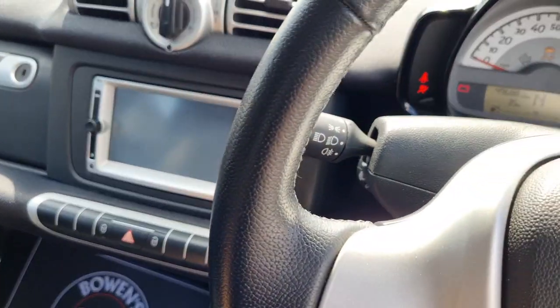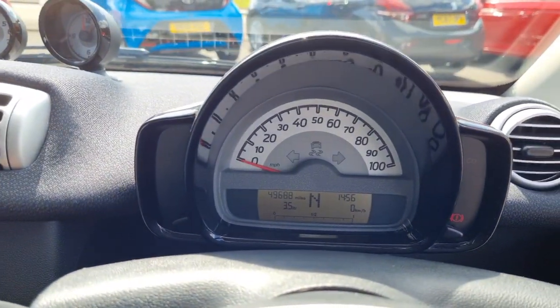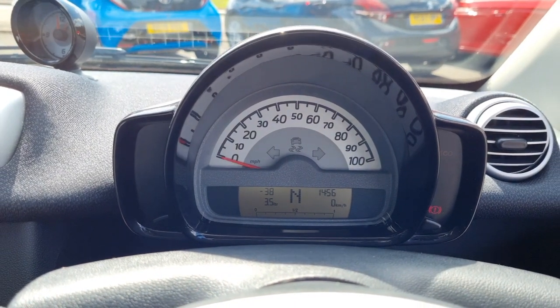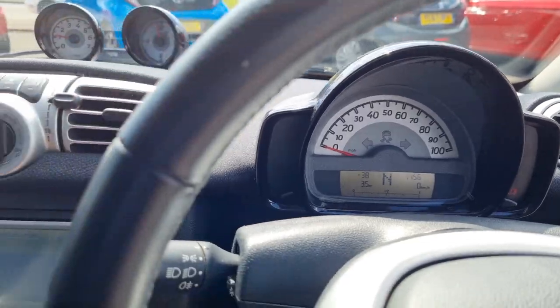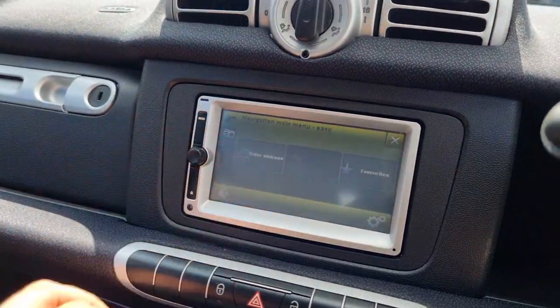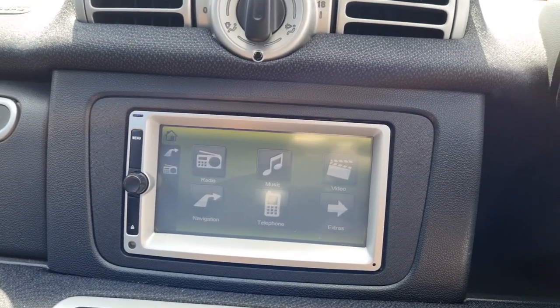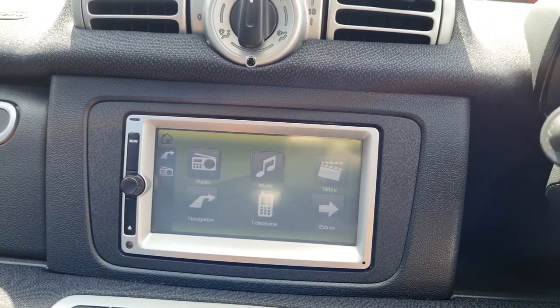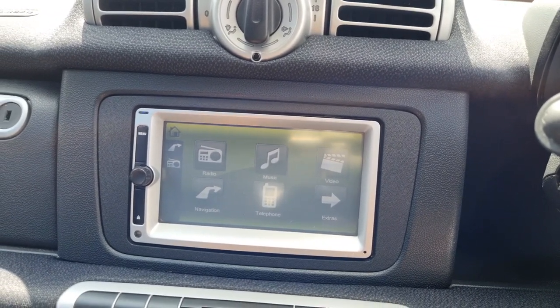We'll start the car up. There's your mileage: 49,688. We'll go back to the home screen on the infotainment. So you've got your radio, you've got your Bluetooth, you've got your satellite navigation — quite rare to find in a little town car like this. You've got your navigation.